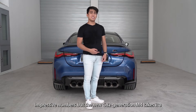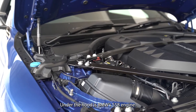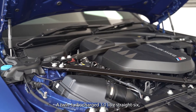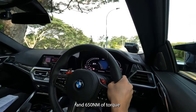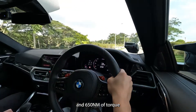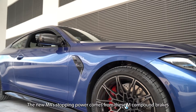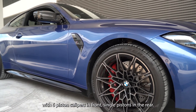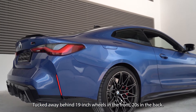Impressive numbers, but the G82 generation M4 takes it a leap further in terms of sheer performance. Under the hood is BMW's S58 engine — a twin-turbocharged 3-litre straight-six churning out 510hp and 650Nm of torque in this Competition spec. The new M4's stopping power comes from M compound brakes with six-piston calipers in front and single pistons in the rear, tucked behind 19-inch wheels up front and 20s in the back.